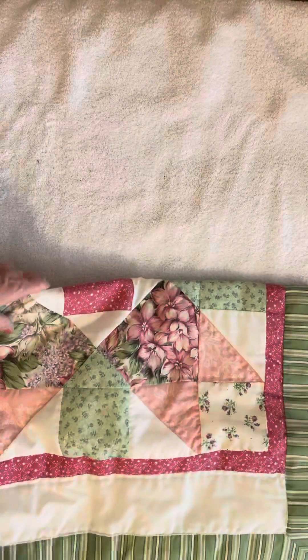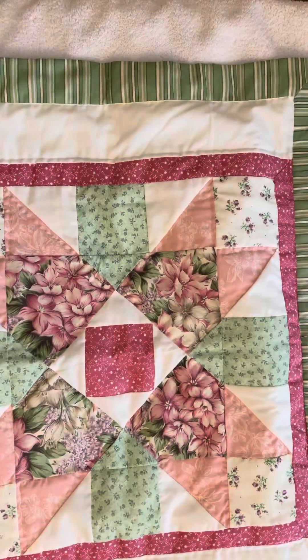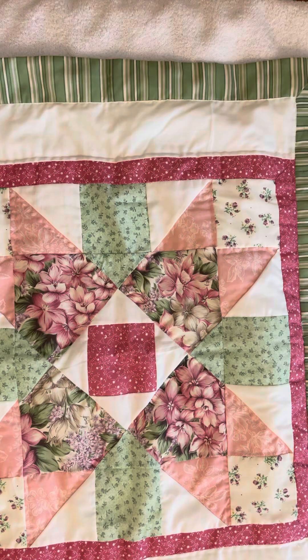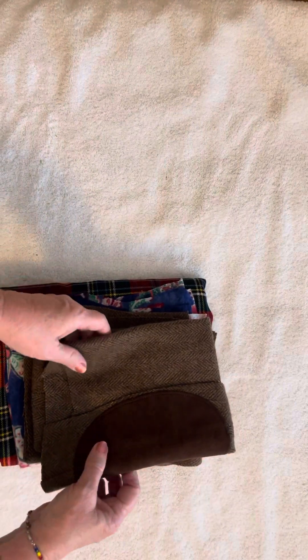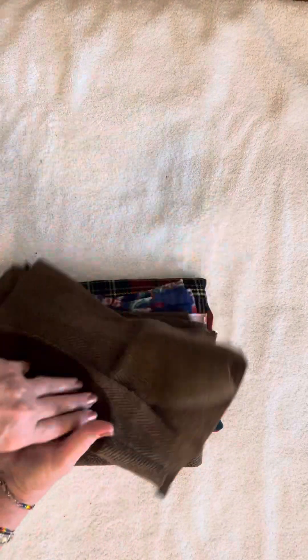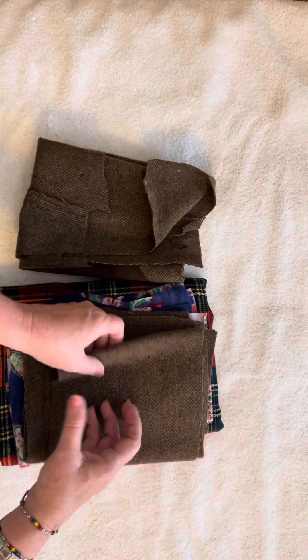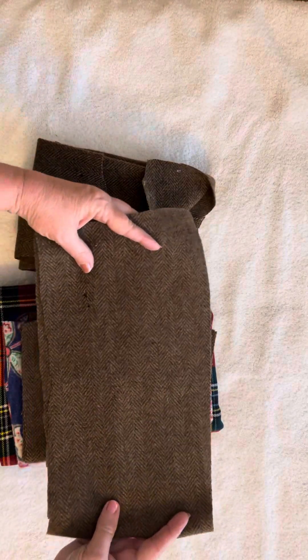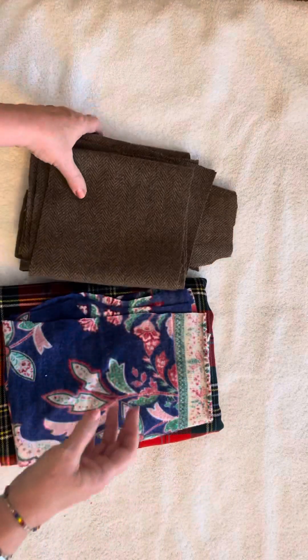I found one pillowcase that I thought was pretty — love the pink and green. And I found some nice wool fabric. This came off of a man's coat. If you've ever priced wool, it's very expensive, and this is like a suede. The most economical way to get wool is to get it from mostly men's sports coats.